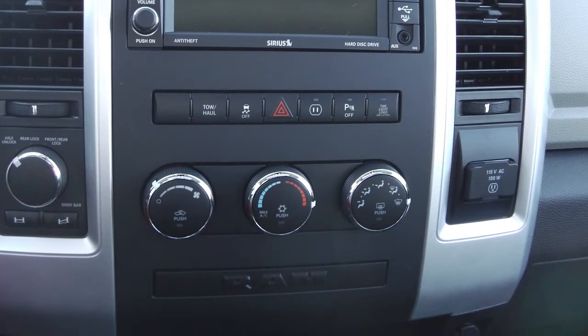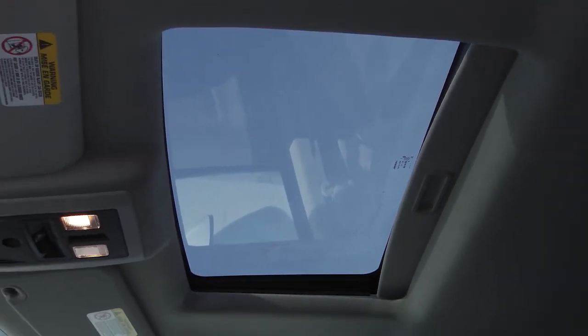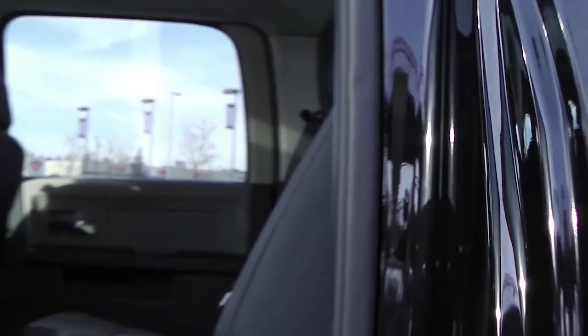Sirius satellite radio and an MP3 input jack. You connect hands-free Bluetooth with voice command, a backup camera, remote start, navigation, air conditioning and a sunroof. The interior features cloth seating with tons of room in the back seat for your back seat passengers.